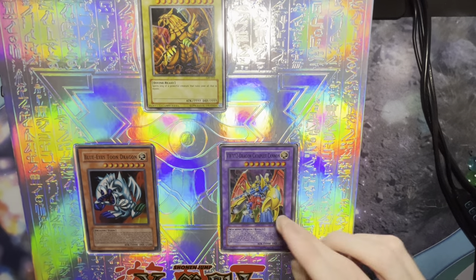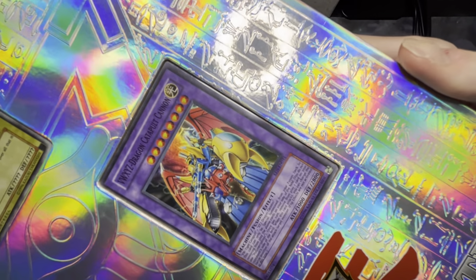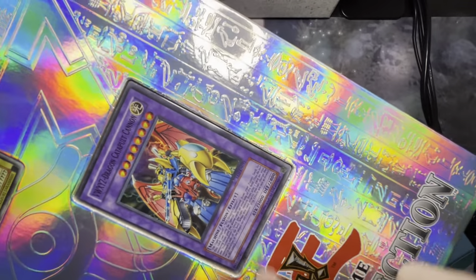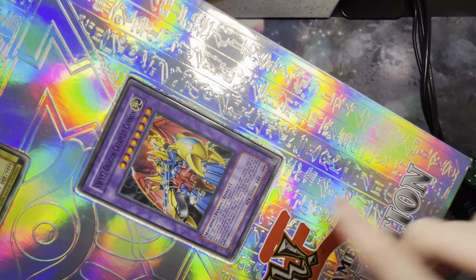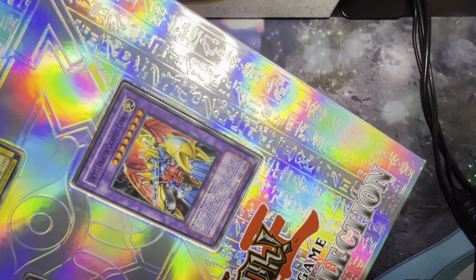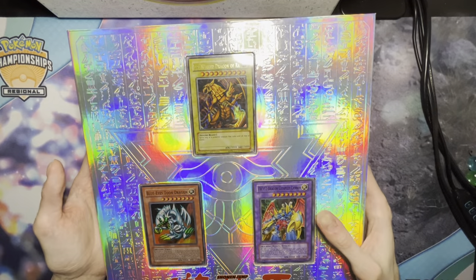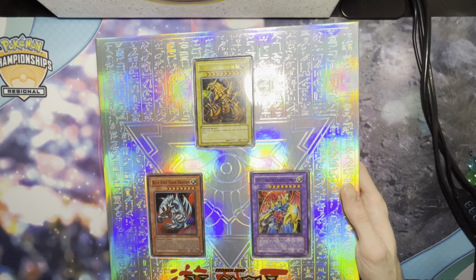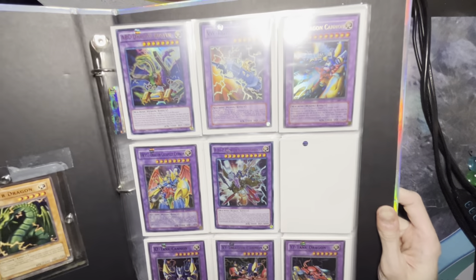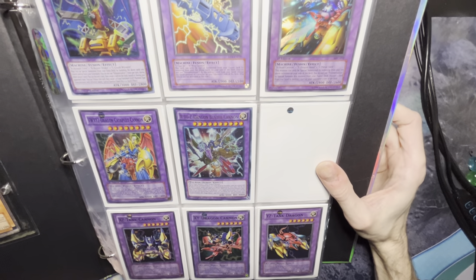My new current favorite monster is the VWXYZ Dragon Canon — I just always loved the Dragon Canons, which I'll show you very soon. That's the original super rare, not first edition one that I pulled myself — not when the set first came out, because I didn't even know the set was out, so I didn't get any first editions, but I did get the unlimited one. The first page is for all the fusions: ABC VWXYZ.